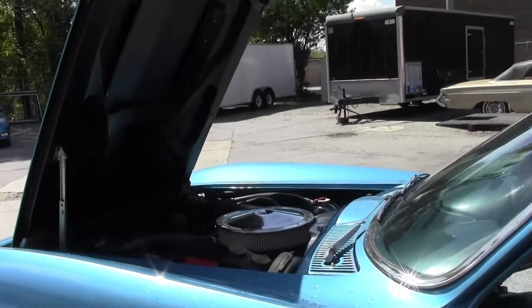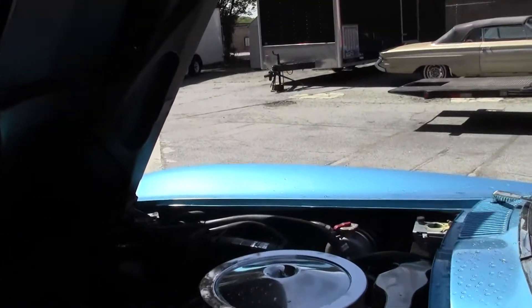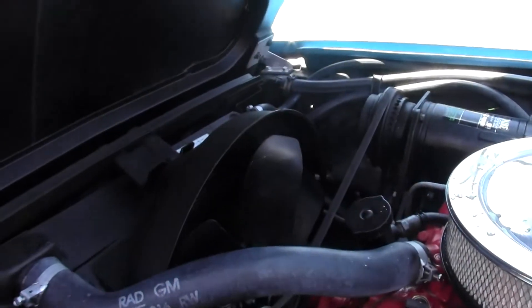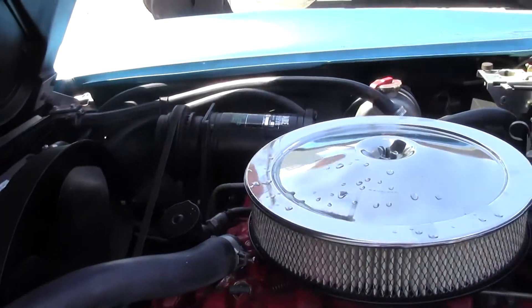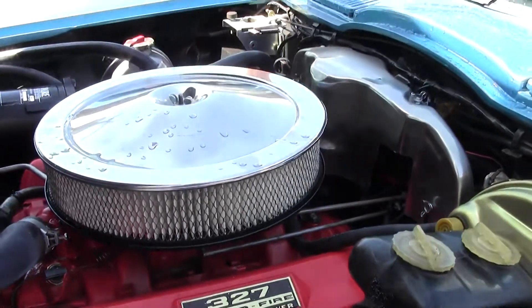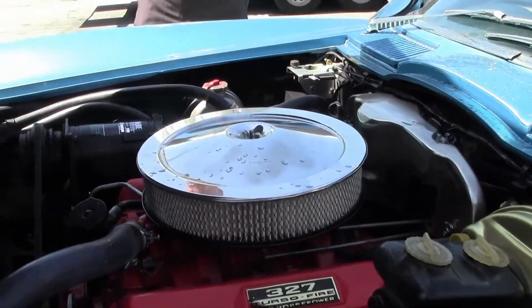The 327, 300 horsepower engine is very strong and drives very nicely. It is a power steering car and a power brake car. It does have side exhaust and hazard lights. The engine in the car is numbers matching.